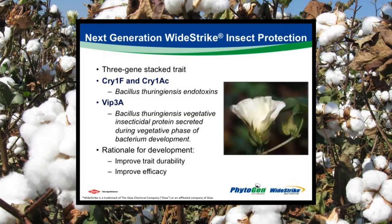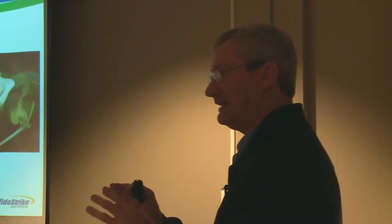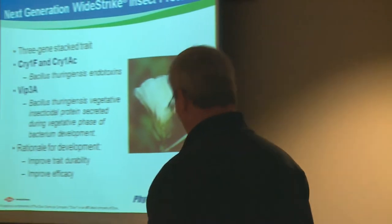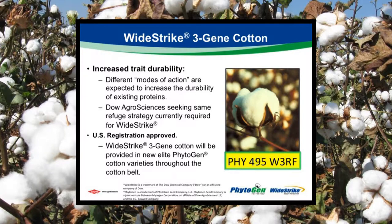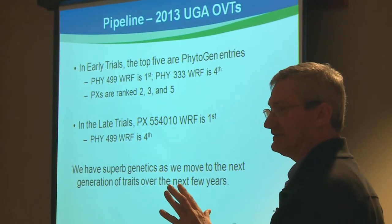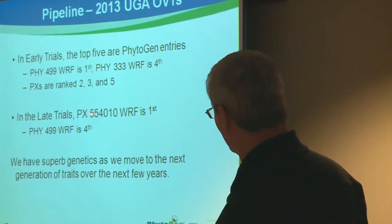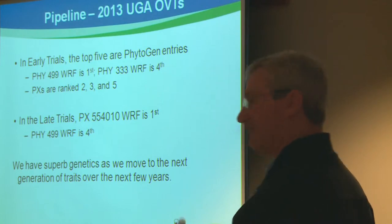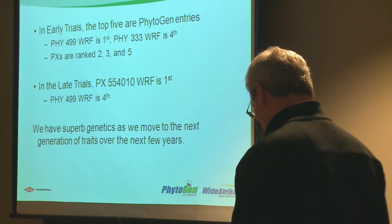The current genes in Wide Strike — the two genes — are here. You heard Josh talk about the VIP gene from Syngenta. All three companies are putting this gene into their BT traits as we move to the future. It's a little bit different way of killing insects; it will enhance our control of corn earworm. A key factor is going to be resistance management as we go to the future. It will be in 495 — again, very close kin from the background of 499. In terms of our pipeline genetically, we're quite excited. If we look in the early OVT trials, the top five varieties: three are experimentals, number one was 499, number four was 333. In the late trials, the number one variety was an experimental from Phytogen — 554010, which doesn't have a commercial name yet — and the number four variety was 499. In terms of both traits coming as well as genetics, we're excited about the future.